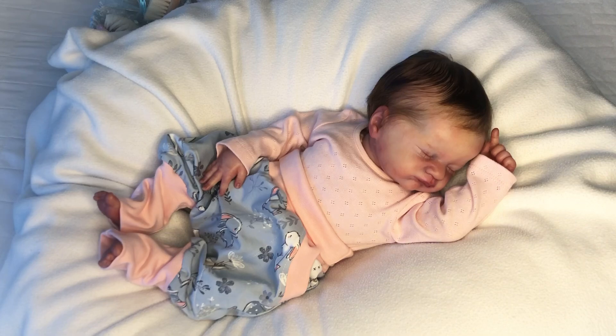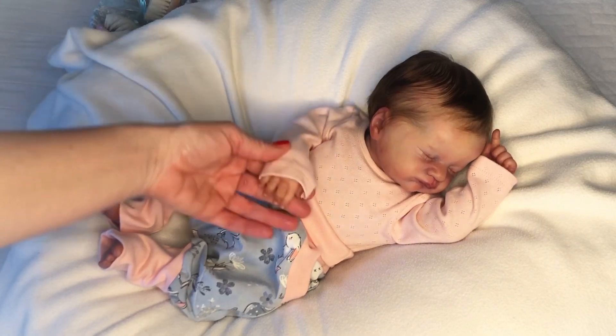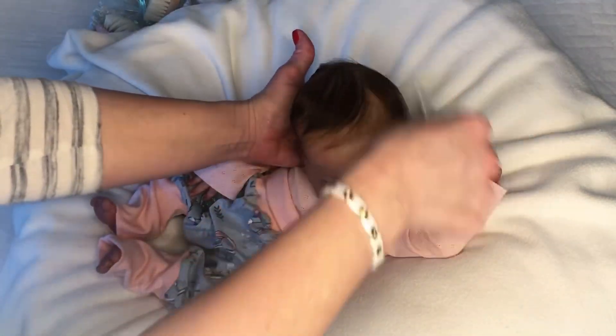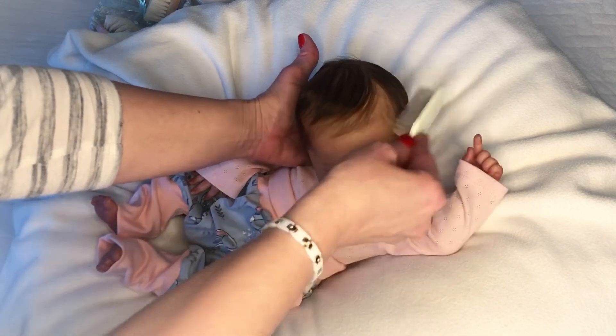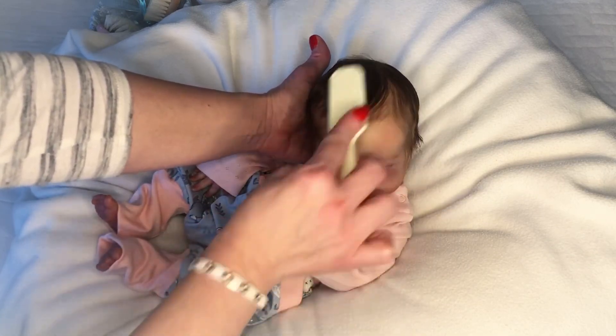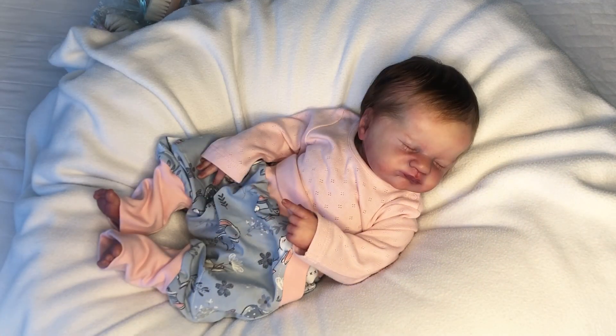I'm talking about good high quality of reborning, rooting, details — everything. If I were creating these babies, it would probably be hard for me to let go. But if you absolutely love the sculpt as an artist, I feel like you could just order a blank for yourself and keep it in your own personal private collection.